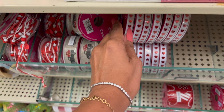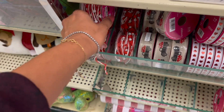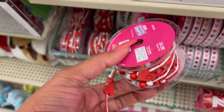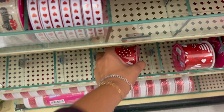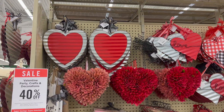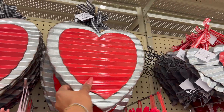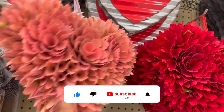This one is 3.99 with the truck — I'm going to grab it right now. 1.99 for those. They have this ribbon for 4.99 — it's cute, it has little wooden hearts on it. They also have this ribbon here for 5.99.